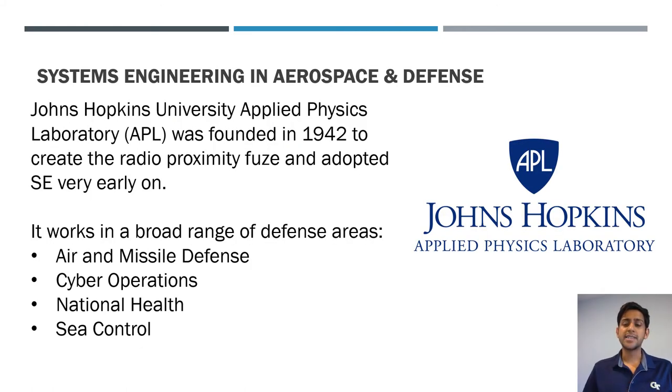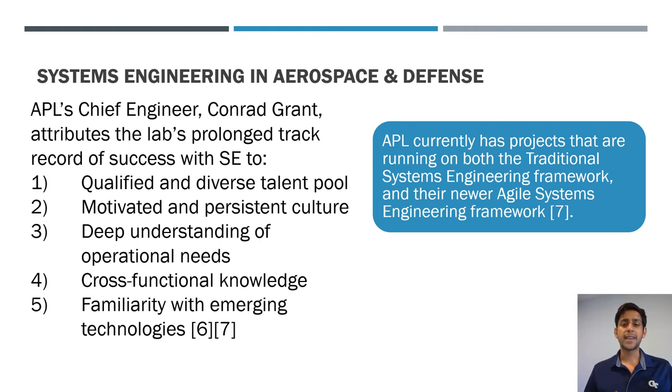A key early player in systems engineering was the Johns Hopkins Applied Physics Laboratory, which was founded to create the radial proximity fuse for World War II using a version of the systems engineering process. APL's chief engineer Conrad Grant published a paper identifying why it has been so successful: a diverse talent pool, strong culture, deep understanding of operational needs, cross-functional knowledge of staff, and familiarity with emerging technologies. Notably, APL currently has two streams — a traditional SE framework and an agile SE framework.